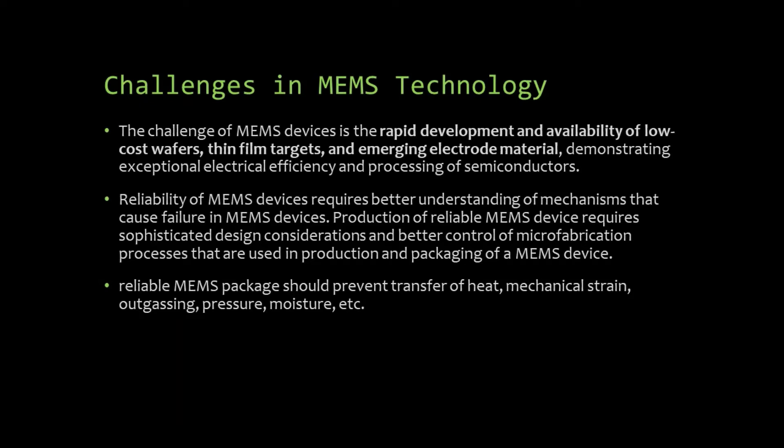What are all the challenges in MEMS technology? The challenges include the rapid development and availability of low-cost wafers, thin film targets and emerging electrode materials demonstrating exceptional electrical efficiency and processing of semiconductors. Reliability of MEMS devices requires better understanding of mechanisms that cause failure. Production of reliable MEMS devices requires sophisticated design consideration and better control of micro-fabrication processes. A reliable MEMS package should prevent transfer of heat, mechanical strain, outgassing, pressure, moisture, etc.